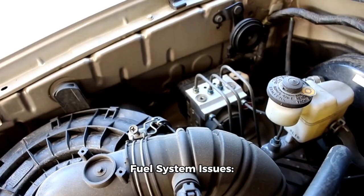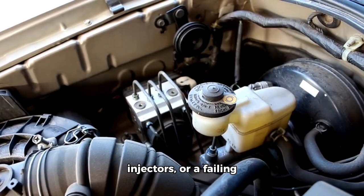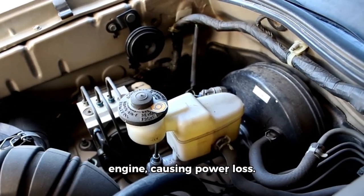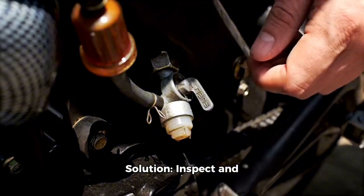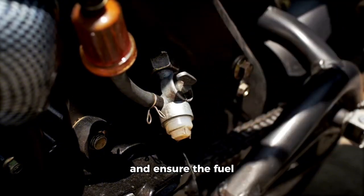Fuel system issues. Problems like a clogged fuel filter, malfunctioning fuel injectors, or a failing fuel pump can disrupt fuel delivery to the engine, causing power loss. Solution: inspect and replace fuel filters or injectors if necessary, and ensure the fuel pump is functioning correctly.